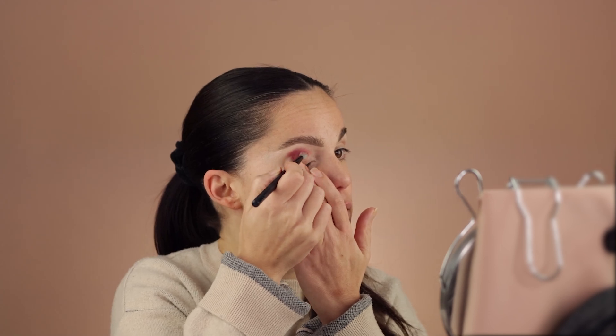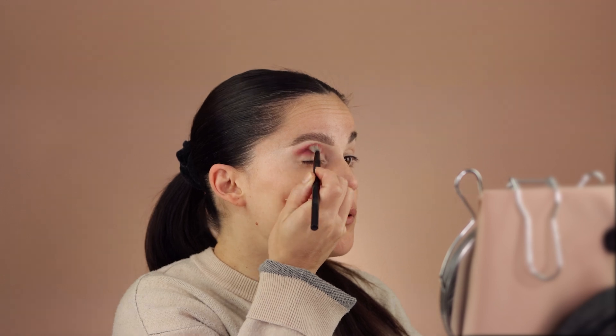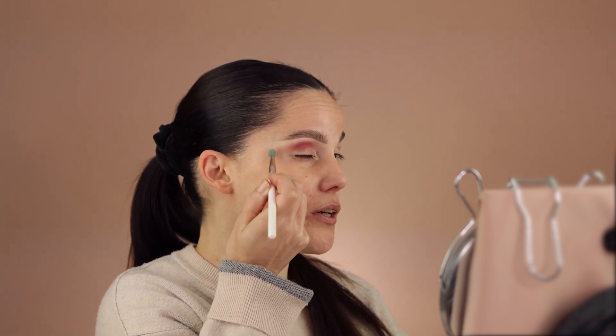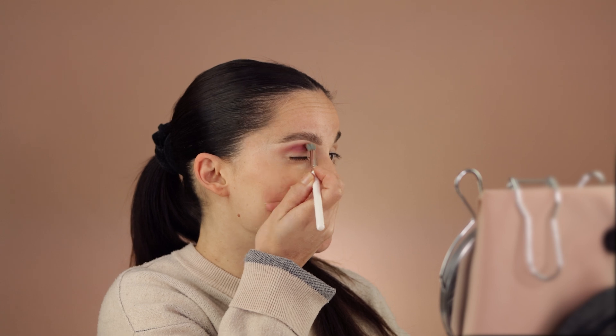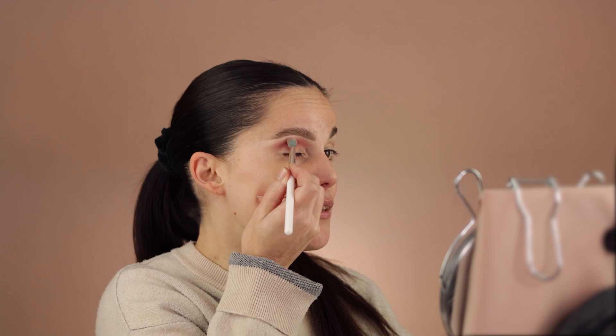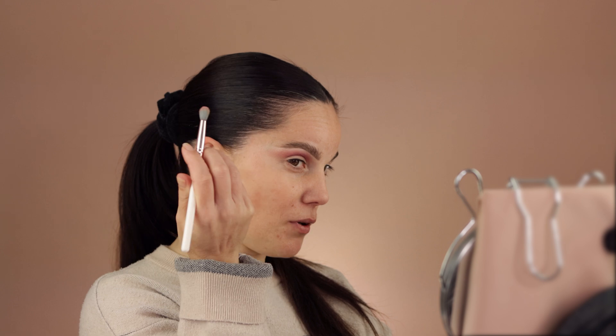I went in quite randomly but I'll take my time and blend it. For comparison, I'm going to simultaneously apply the Natasha Denona palette so you can see the difference one step at a time, rather than doing one eye completely and then the other. You can see how easily this is blending.